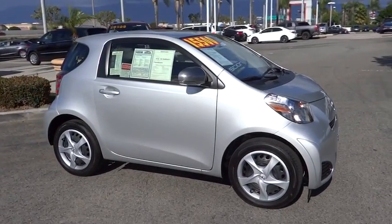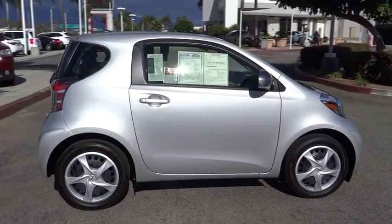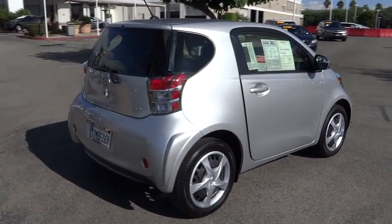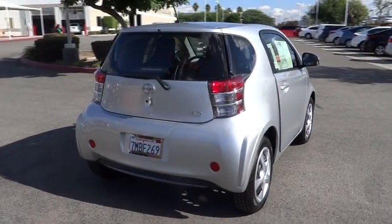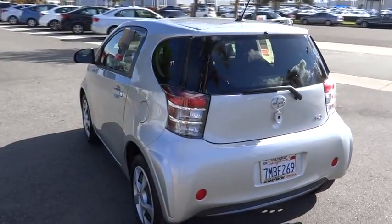2015 Scion IQ. The Scion IQ may be small on the outside, but not so small inside. Four people can wedge in when necessary. The IQ is good looking. The interior design is about the best of any cheaper car, and the seats are comfortable.